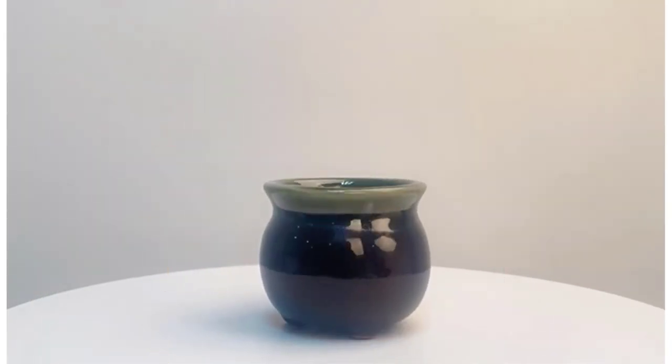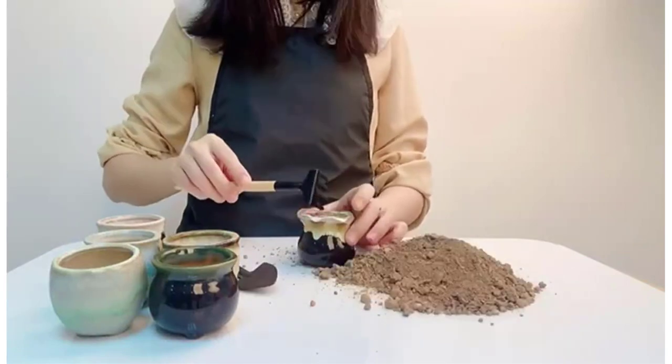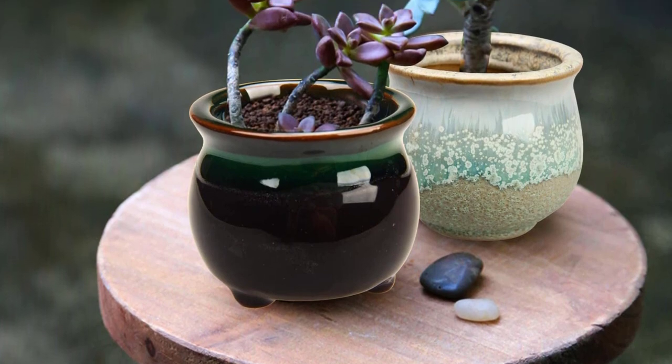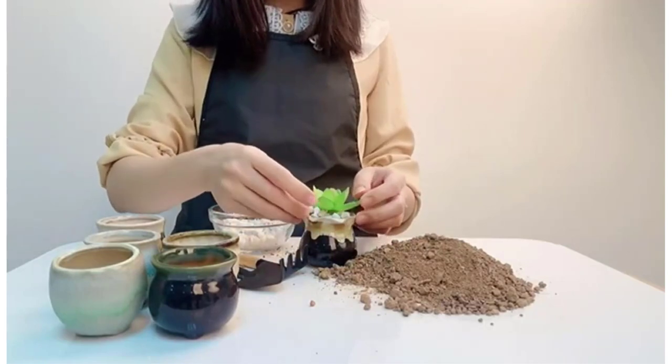These pots will work great for small succulents, slow-growing delicate plants, or air plants, all of which do not require a large root zone to thrive. Outside of this niche, they offer very little utility, which is perhaps their greatest shortcoming. Succulents in a sunny window may rapidly outgrow these pots. However, for the right purpose, these pots could be the perfect match.